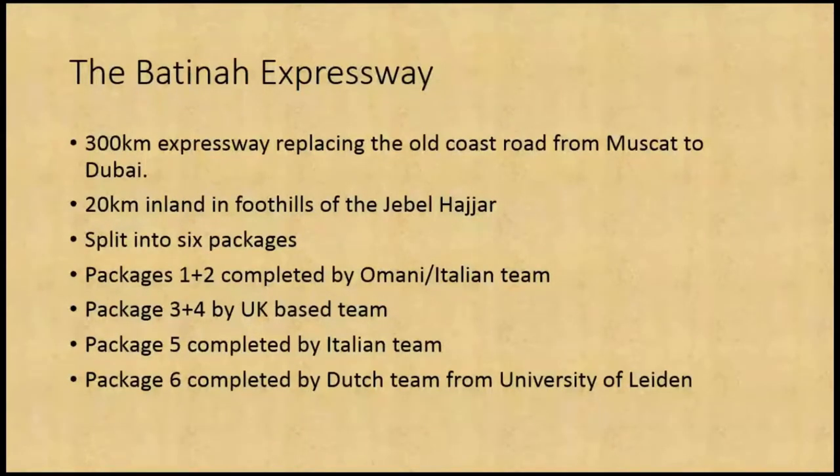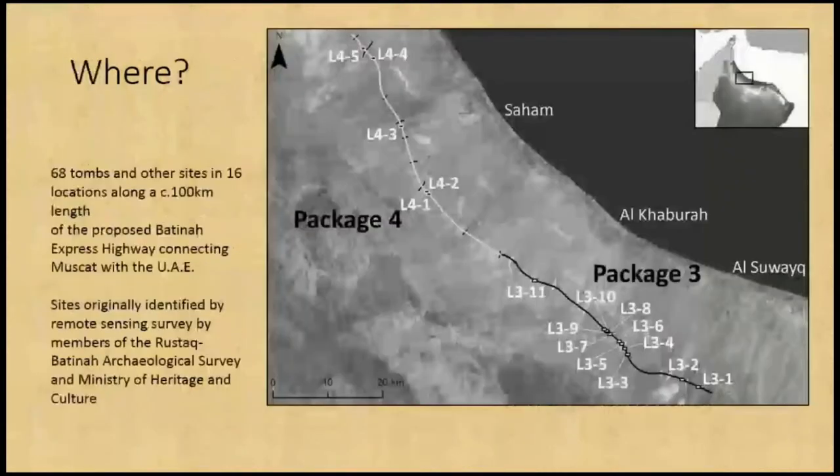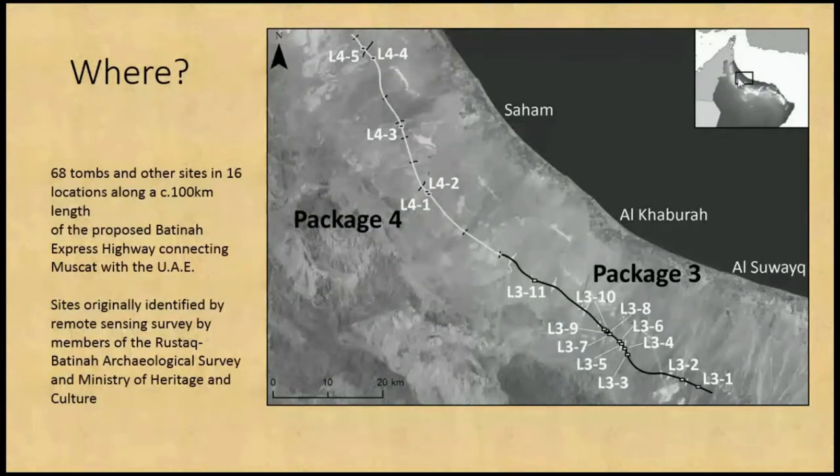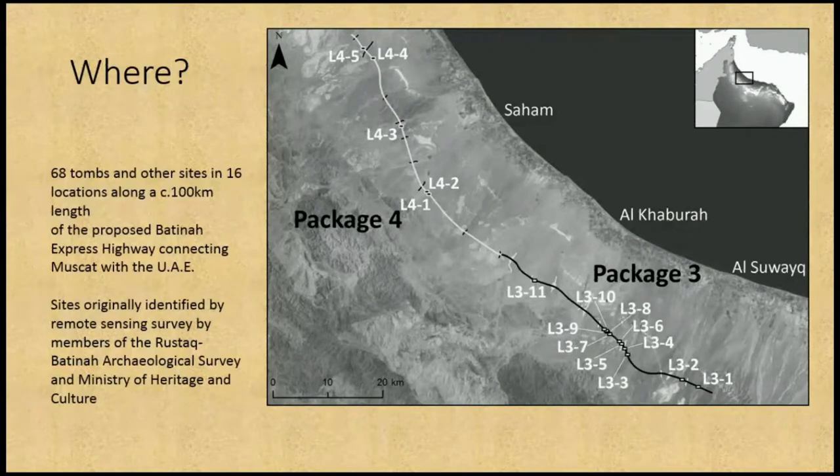The Batna Expressway is one of these major infrastructure projects — a 300km expressway replacing the old coast road from Muscat to Dubai, 20km inland in the foothills of the Jabal Hajar, split into six packages. Packages one and two didn't have a lot of archaeology according to the Omani authorities, and were dug by an Omani-Italian team. Packages three and four were dug by myself and my team, package five by an Italian team, and package six by the Dutch team from the University of Leiden. Archaeological prospection along the routes was mostly done through remote sensing, as the artifacts the Omani Ministry were interested in are extant.